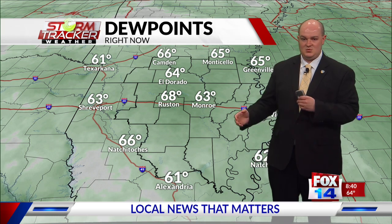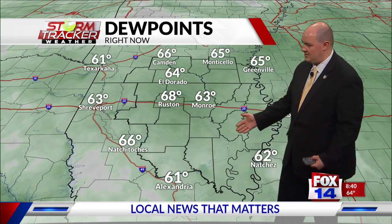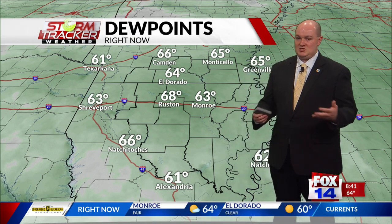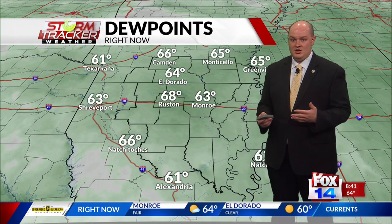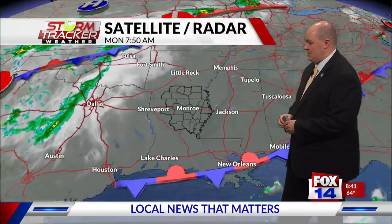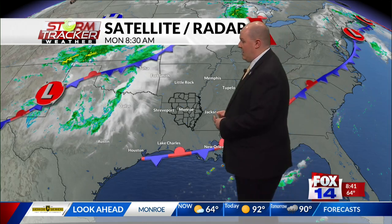Dew points mainly in the lower to mid-60s. Don't anticipate them climbing much because winds are still going to be out of the north. A few places to the south have been mainly in the upper 50s. We do have a frontal boundary pushing in out of the northwest, and that's what's really going to be sparking up our rain chances. Doppler radar is not really tracking anything right now.